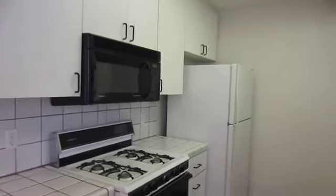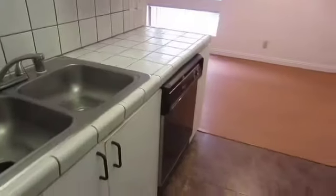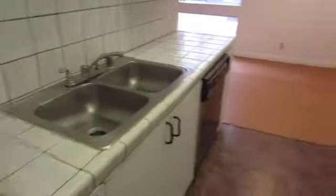The kitchen includes a built-in microwave, stove, refrigerator, and dishwasher. It has classic tile countertops and plenty of cabinet space.